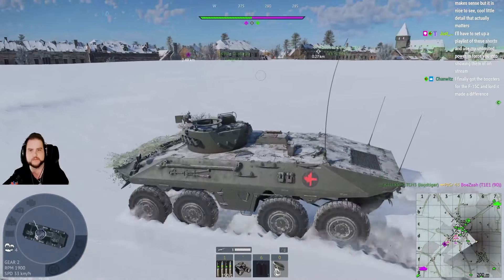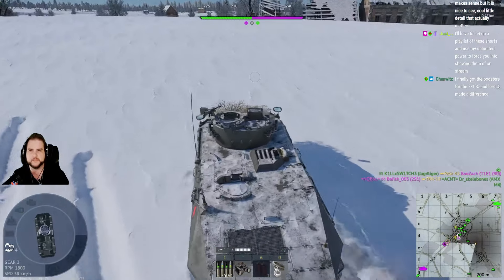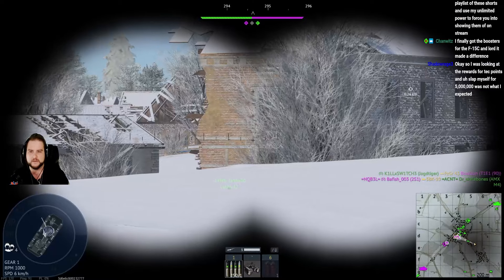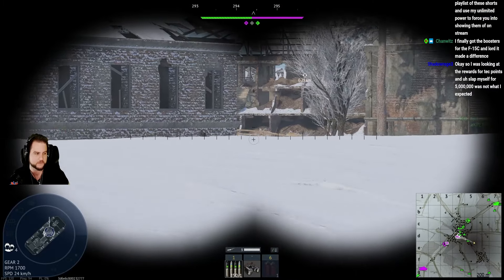Finally got the boosters for the F-15C. The boosters make a huge difference, yeah. But you have to be careful about obviously breaking your vehicle. But I feel like they made it easier because they made it so the instructor was slightly better, so people didn't smash themselves up.